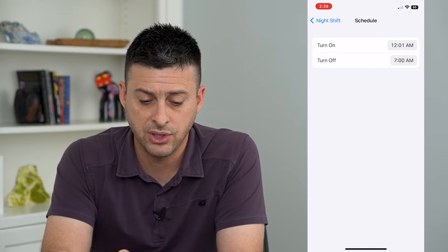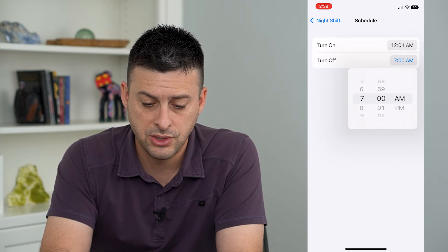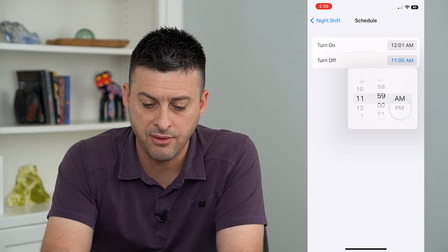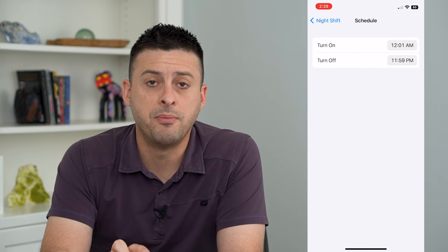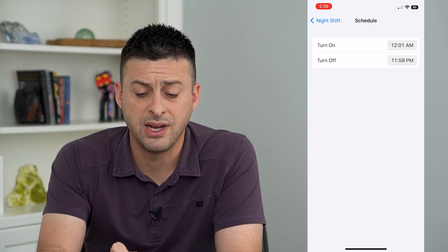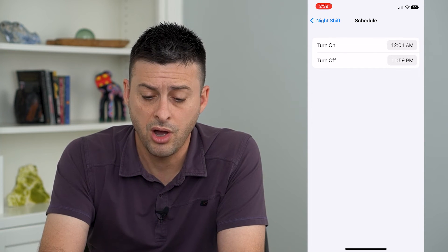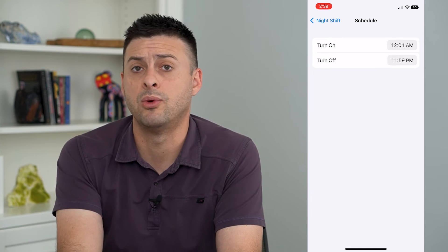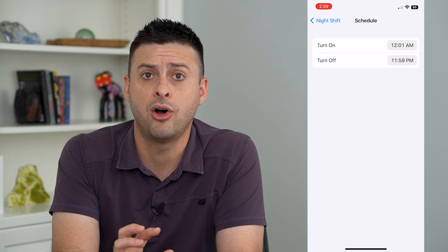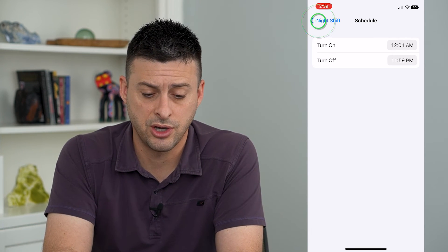All I have to do is turn it on from 12:01am to 11:59pm. That means from 12:01am to 11:59pm every single day, this Night Shift will be turned on — meaning basically there's two minutes in the middle of the night where it won't be on, but almost all the time it will be turned on throughout your entire day.